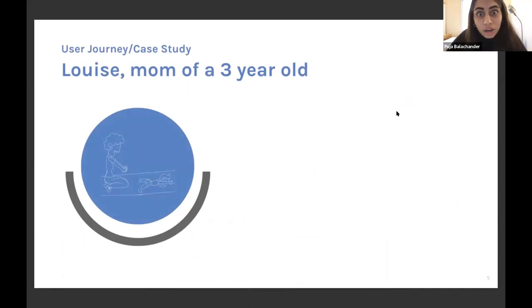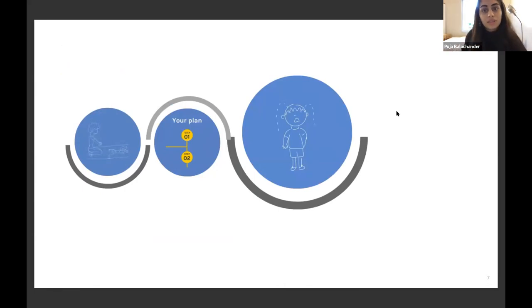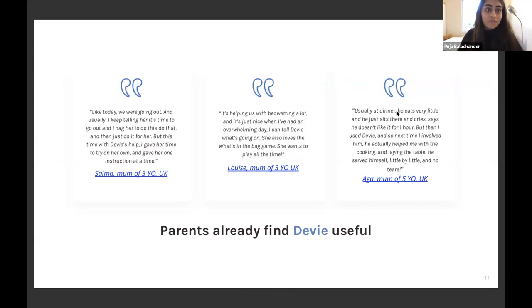Take the case of Louise, the mum of a three-year-old struggling with violent tantrums. She told Devi about her challenge and Devi gave her a plan to understand why these behaviours were happening and act to prevent them. She realised her son threw tantrums when frustrated with a difficult activity, so Devi gave her four simple steps to help him work through those feelings. Within a couple of weeks Louise was better able to anticipate his frustration and help him communicate and resolve emotions on his own. Over 800 parents have used Devi — we've seen 60% 30-day retention and an average 20% improvement in confidence handling behavioural challenges.